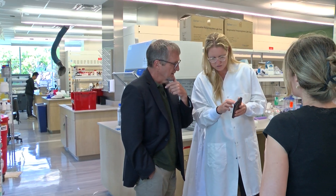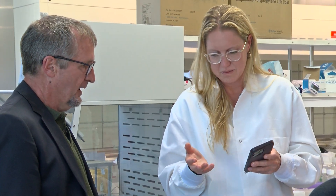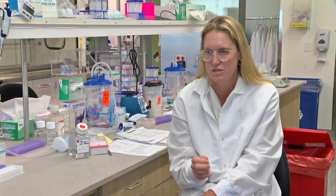Amy Leitner is a colorectal surgeon and a professor at Scripps Research. She says the current stool test is not enough to safeguard your health. If it's negative, then typically people feel assured — my test was negative, so I don't really need to have a colonoscopy. But the challenge is that test is not telling you information about any polyps or pre-cancerous lesions, which are really important to remove.